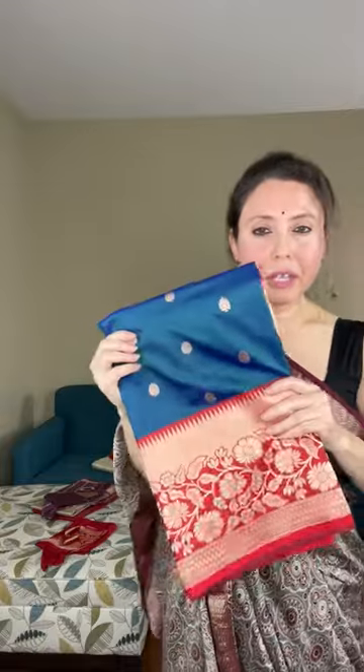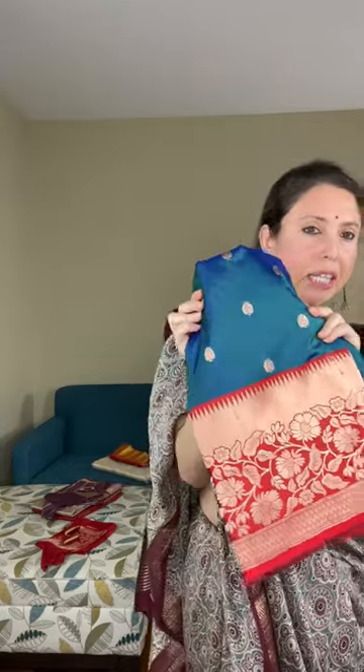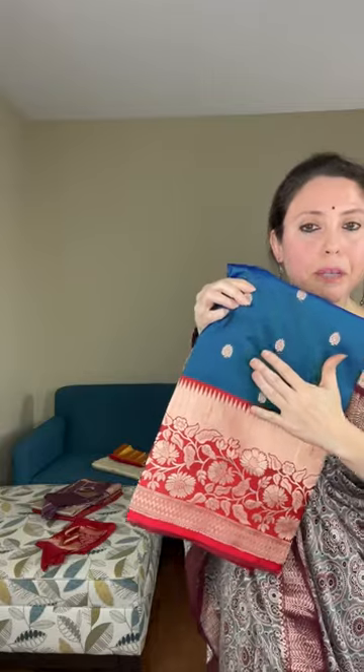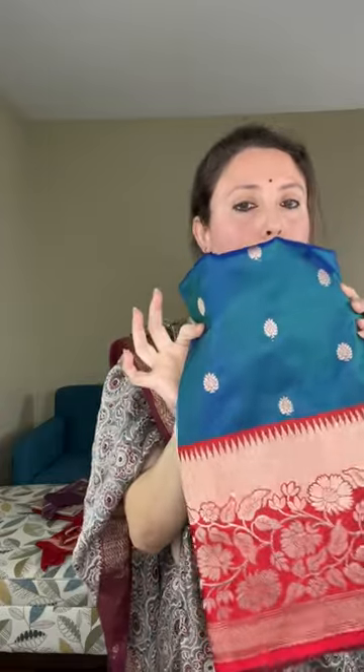Now let me show a Banarasi — I wanted to show this one. This is a Banarasi sari; the color is peacock blue, a dual-shadow blue, with a bright red border. It's such a beautiful handloom Banarasi — hand woven and 100% pure silk, silk mark certified. Look at the border — it's a floral pattern — and small bootas all over the body.